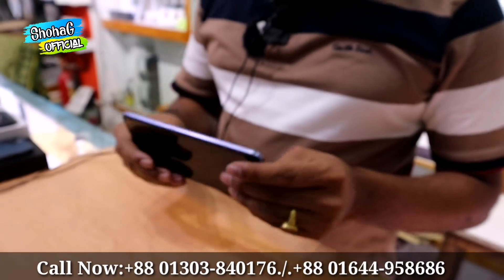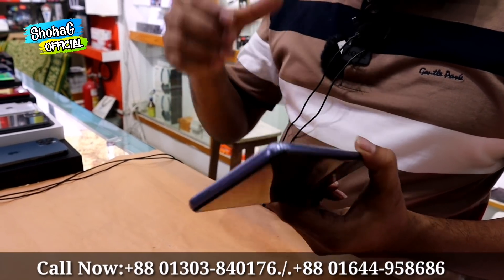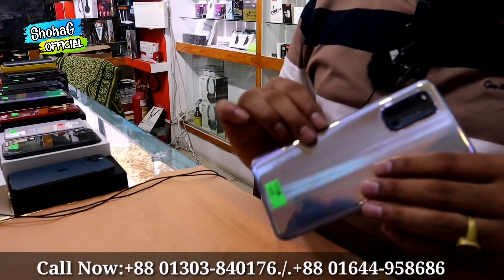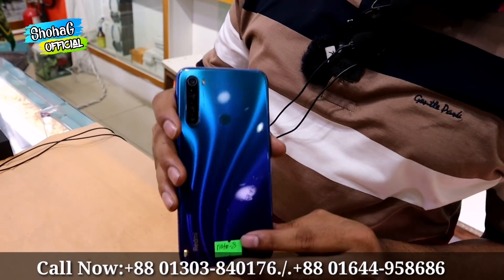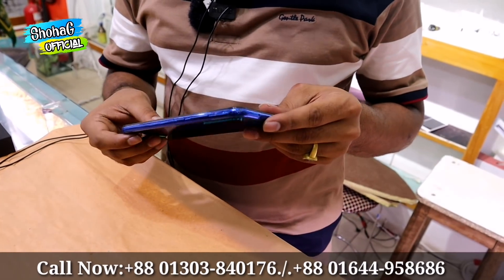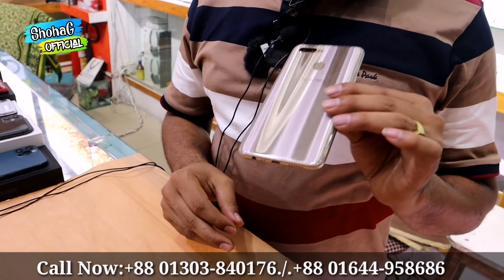This model is the BBK B19 with 8GB RAM and original charger priced at 9,000, with 10-day guarantee, priced at only 6,000. The Redmi Note 8 has another variant with 4GB and 6GB RAM, priced at 4,000, with cash-on-delivery available.